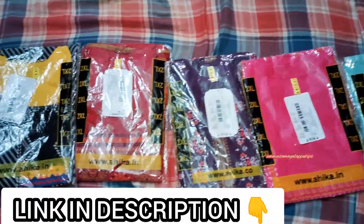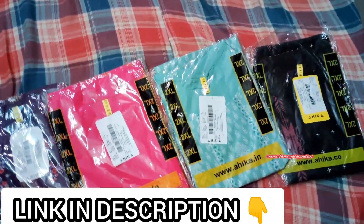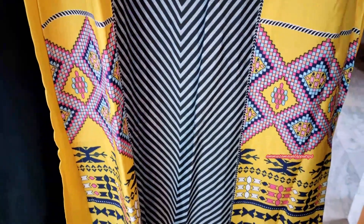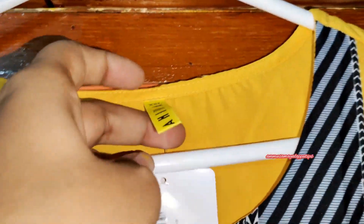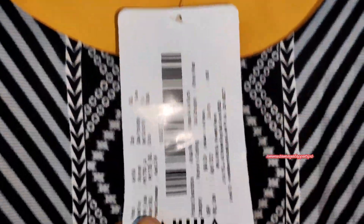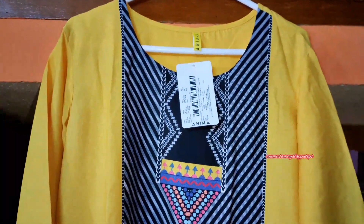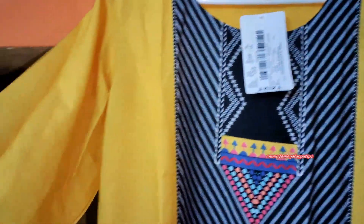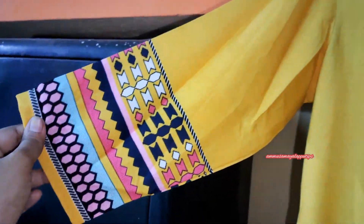I will show you all 6 pieces in this video. First, we will look at the yellow with black color. This is a yellow with black color combination. It has blue, yellow, and golden color details — as you can see, it is a very colorful design.